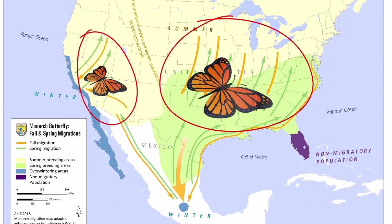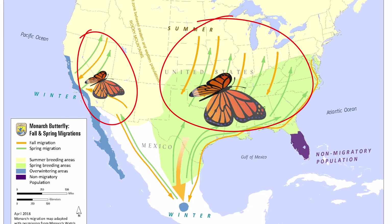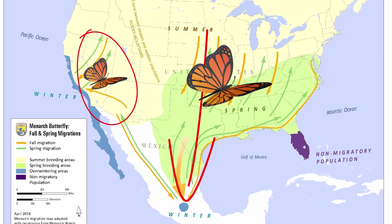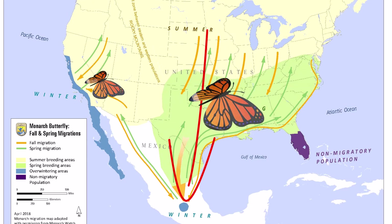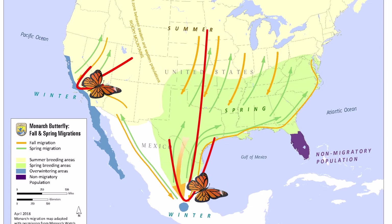During winter, when the temperatures drop in their feeding and breeding habitats, these butterflies migrate to warmer regions. The eastern populations move to warmer Central Mexico, and the western populations move to the 200 sites on the warmer California coast.